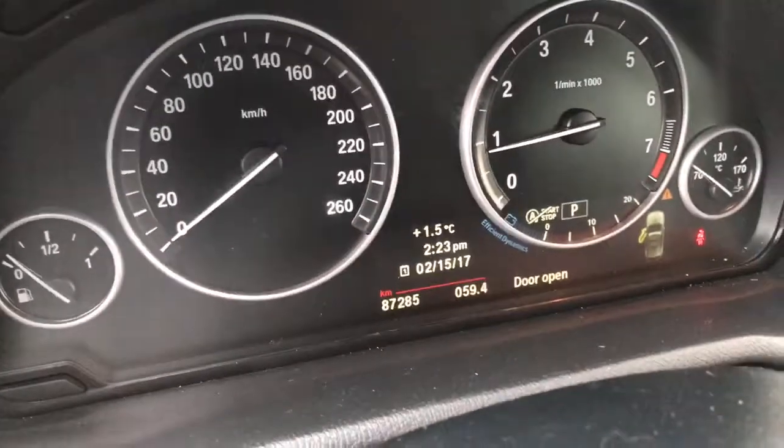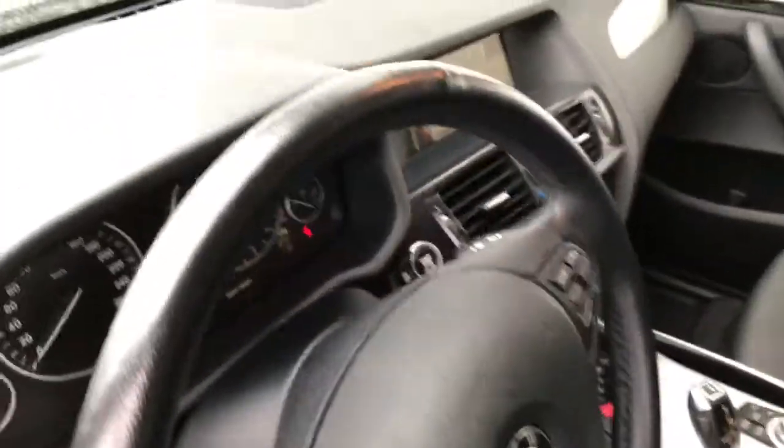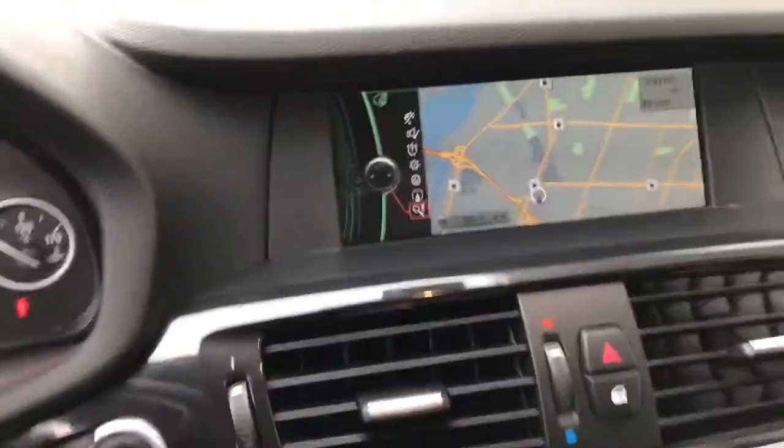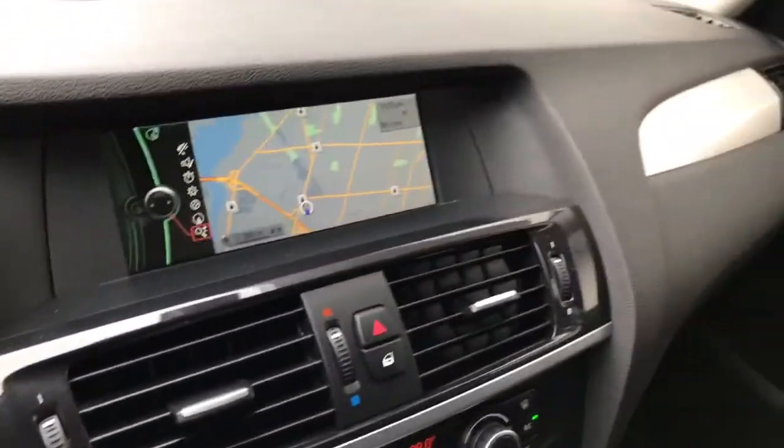It also features a heated steering wheel, navigation, and heated seats. The mileage is 87,000 kilometers. This vehicle comes with a six-year, 160,000-kilometer CPO warranty. I hope you enjoyed the video and hope to see you today for a test drive of the X3. Thank you.